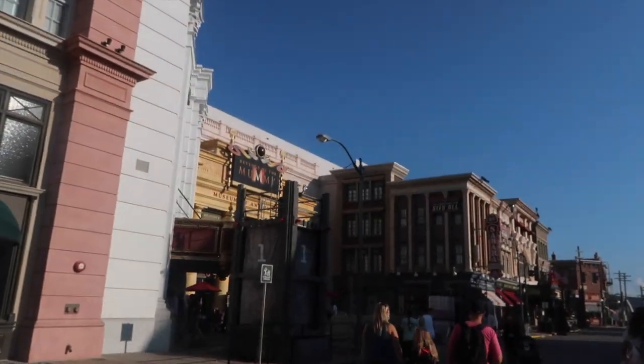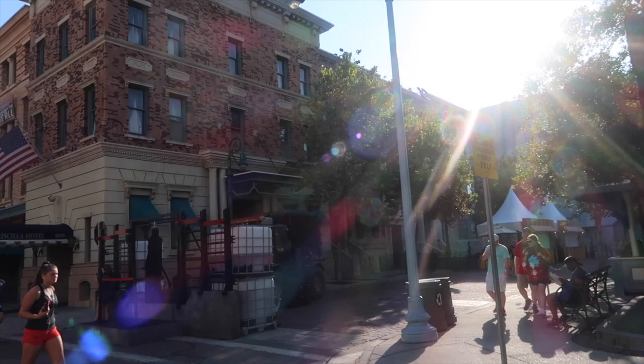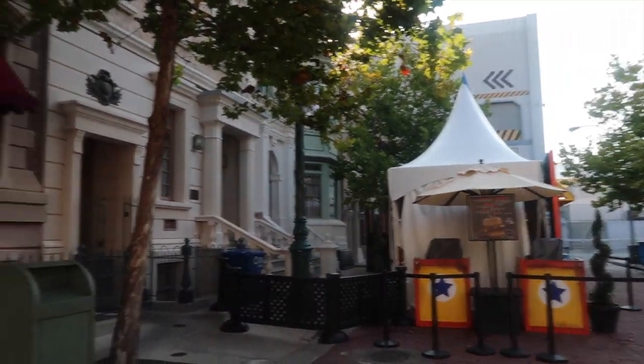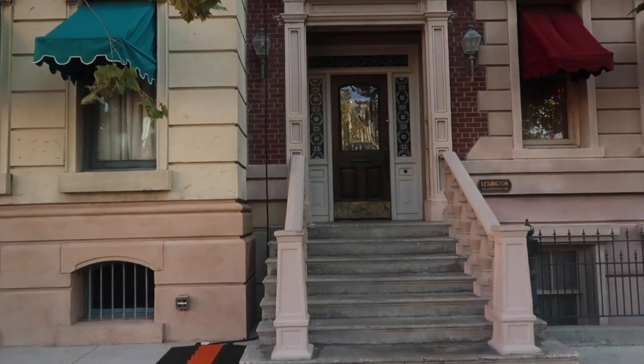We have made it in front of the Mummy. Now if you turn to your right you'll see some stoops — right now they have some Horror Nights decorations in front of it, but there are still two stoops available for pictures. I'm liking this one.